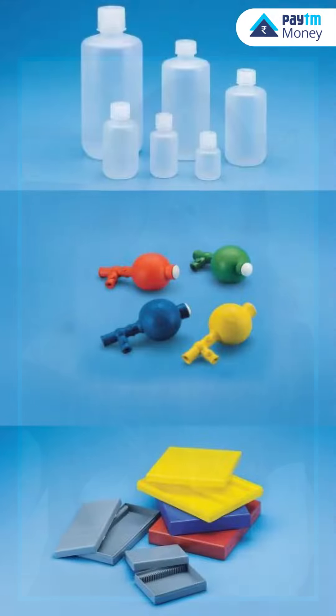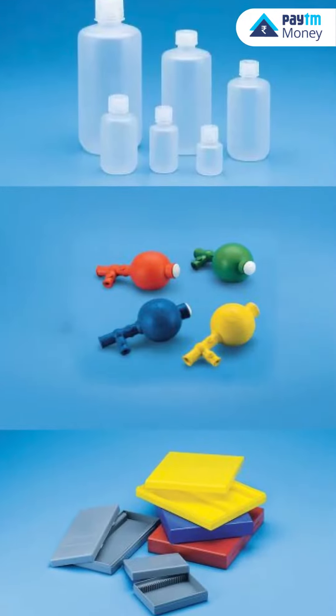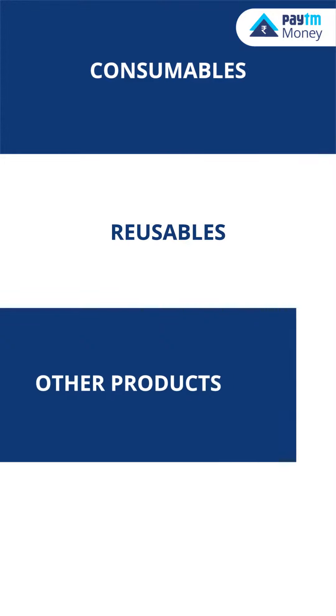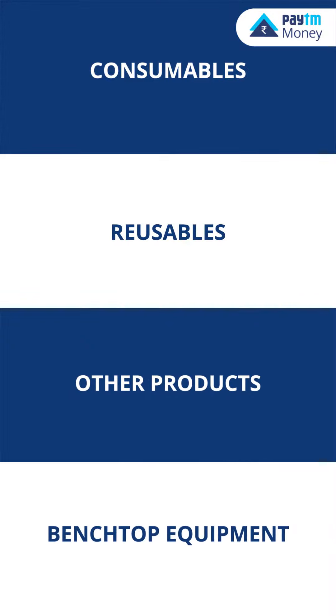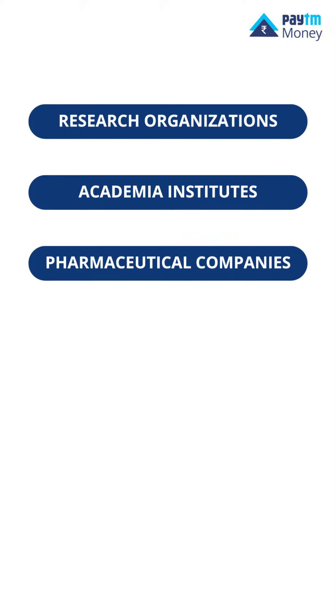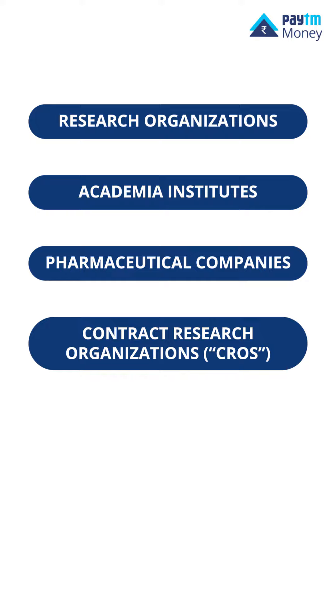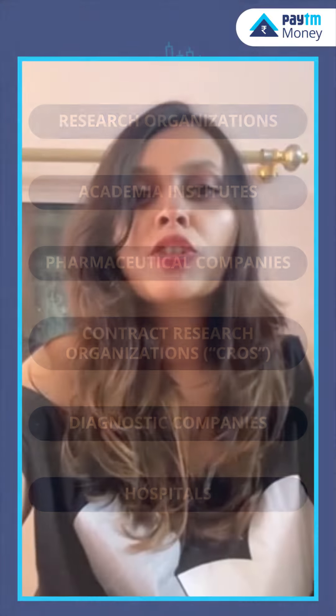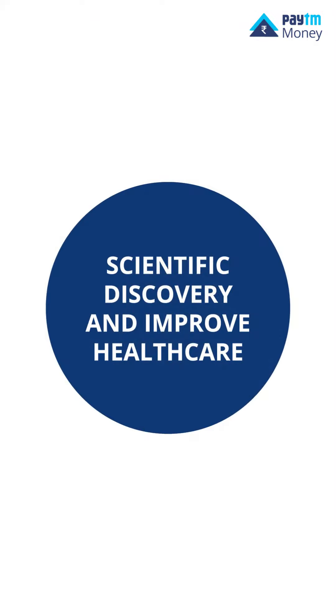Tarsons Products is an Indian labware company engaged in the designing, development, manufacturing and marketing of consumables, reusables and other products, including benchtop equipment used in various laboratories across research organizations, academia institutes, pharmaceutical companies, contract research organizations, diagnostic companies and hospitals. The company manufactures a range of quality labware products which helps advance scientific discovery and improve healthcare.